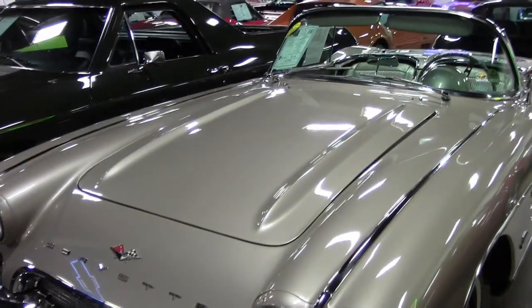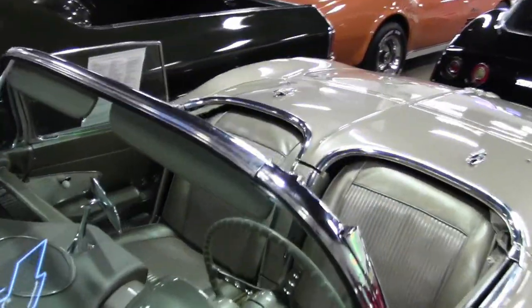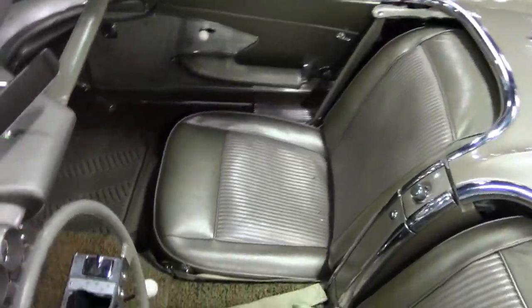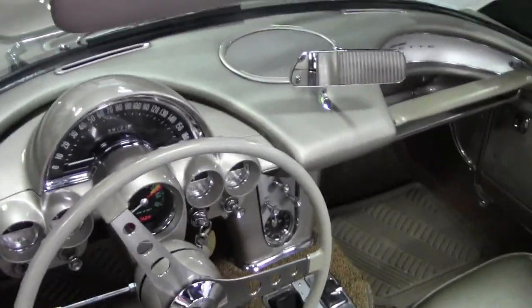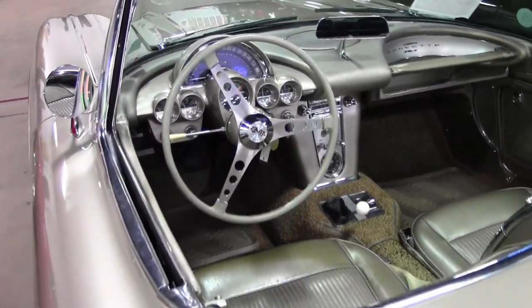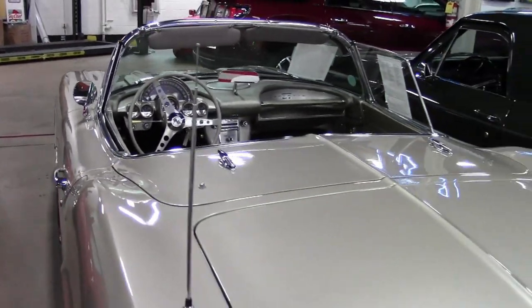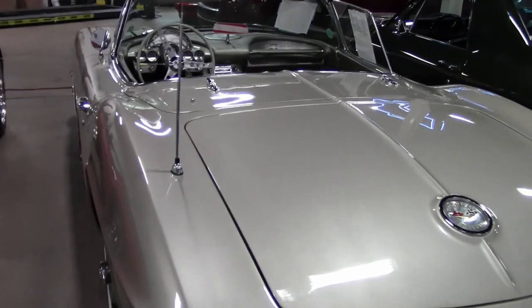This car sports a numbers matching 230 horsepower 283 cubic inch engine and has a PowerGlide automatic transmission. Originally assembled on March 23rd, 1961, this body-off restored 1961 convertible comes with very rare features including a working power top and working power windows.